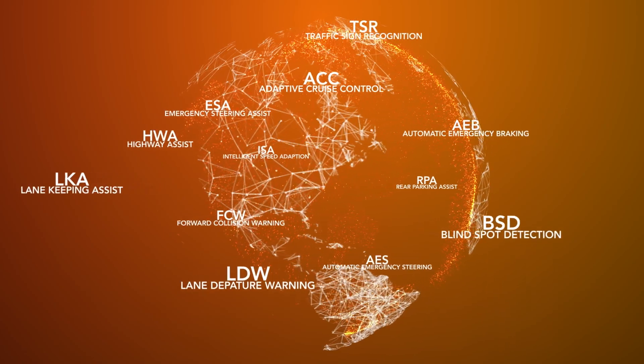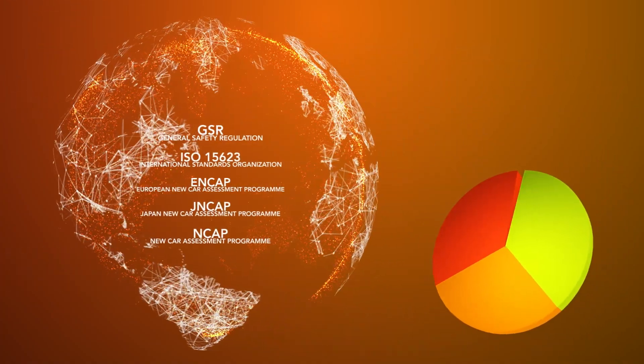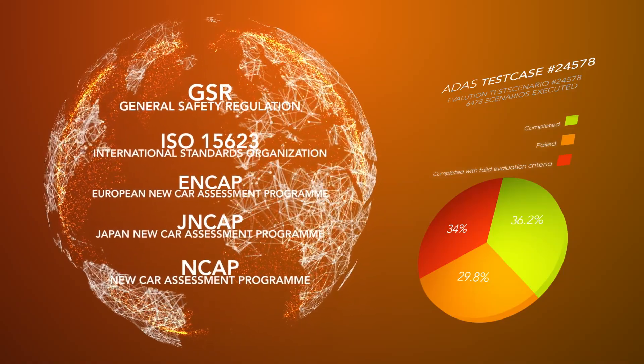More and more ADAS features emerge on the markets. Many new regulations must be considered and numerous test cases must be passed in order to verify these systems.